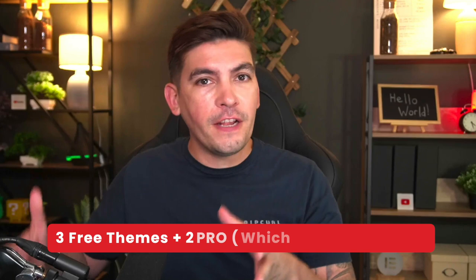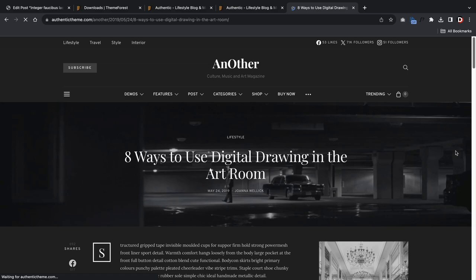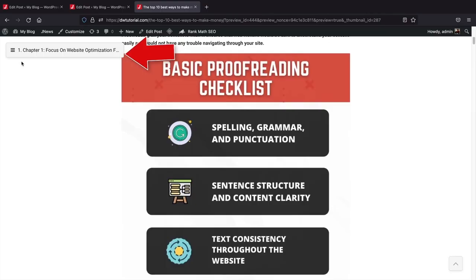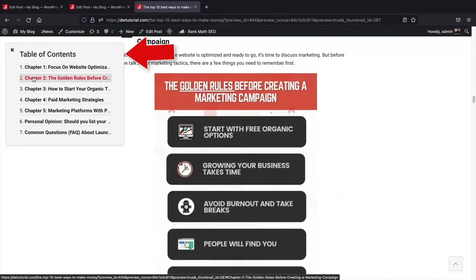I'll be showing you guys three free themes and also two pro themes. I'll also be showing you guys the pro features of the free themes just in case you're interested. When managing a blog, you want a theme you can use on a daily basis that's not overly complicated, but at the same time you want it to be rich in features. These themes meet that criteria. Some are for entry-level bloggers, and others are for more advanced bloggers that want advanced features.